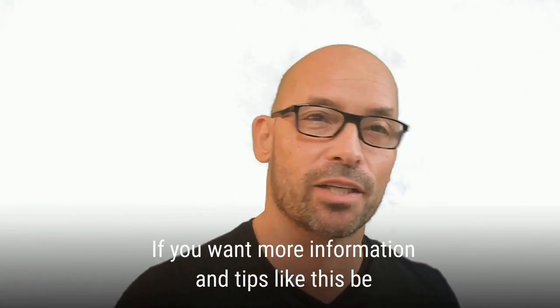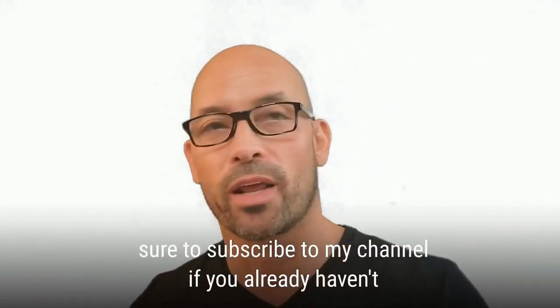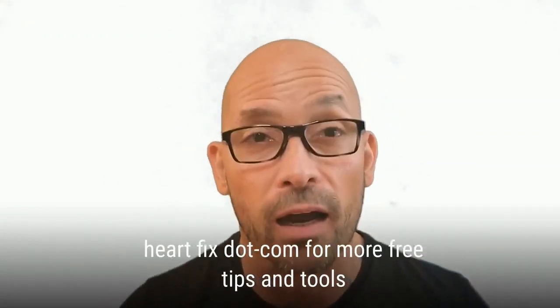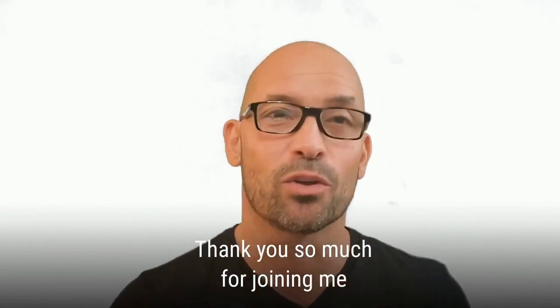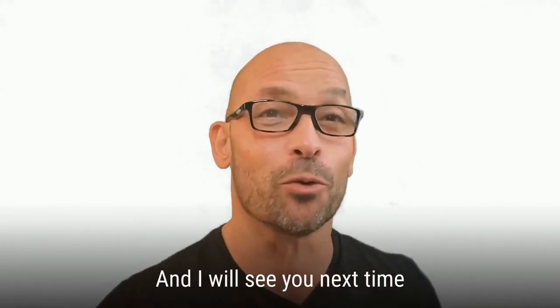If you want more information and tips like this, be sure to subscribe to my channel if you haven't done so. You can also visit me at the30dayheartfix.com for more free tips and tools. Thank you so much for joining me — I truly hope you have a wonderful day, and I will see you next time.